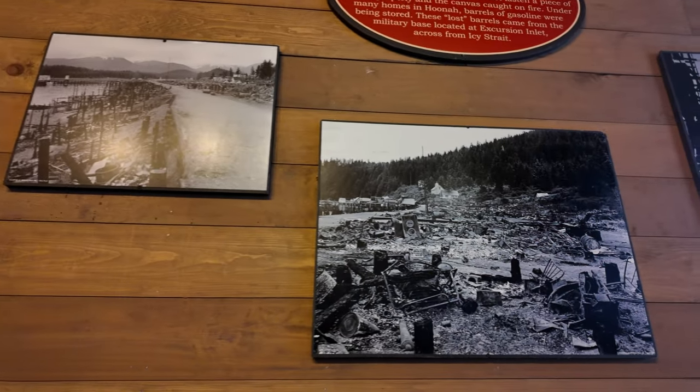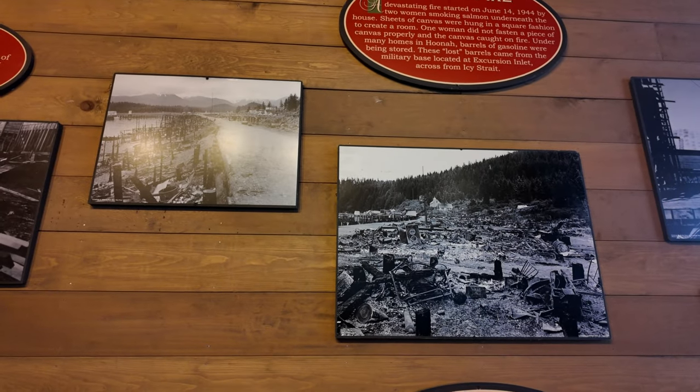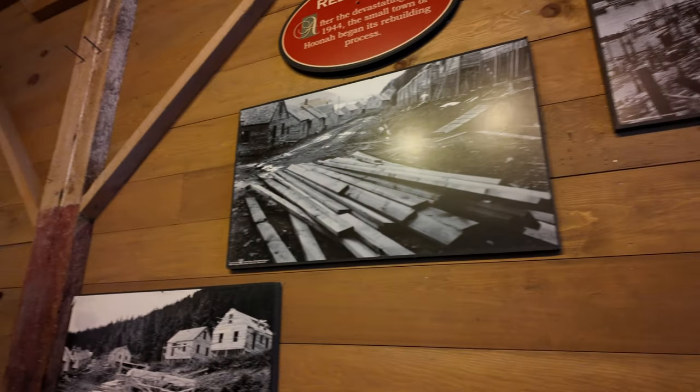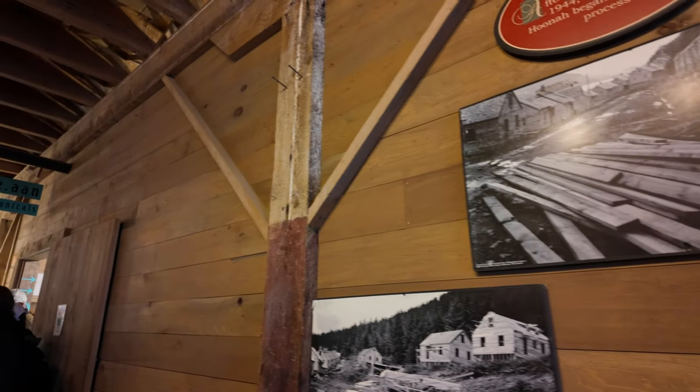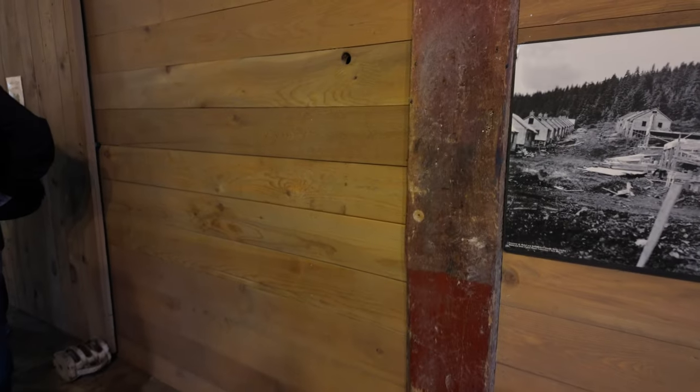These little plaques explain how the whole place burnt down in 1944 due to a fire caused by people not smoking salmon correctly. That then caught fire to gasoline barrels, which spread all the way through the place and burnt everything down.